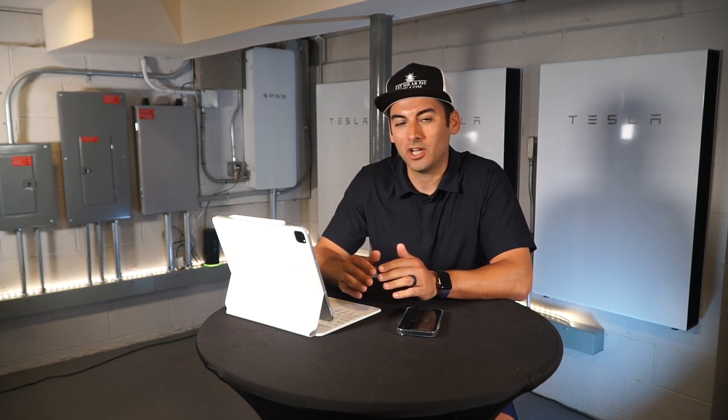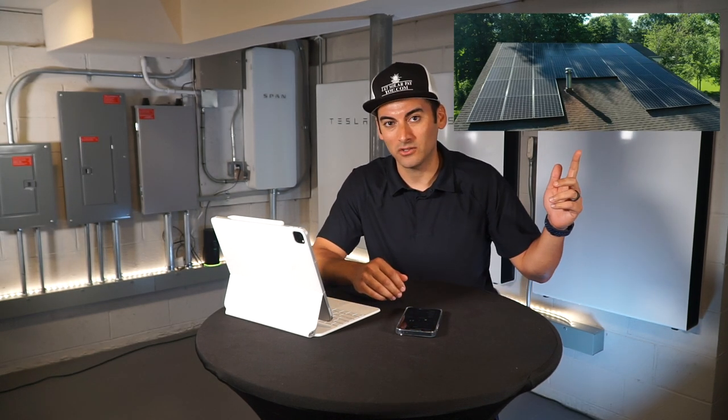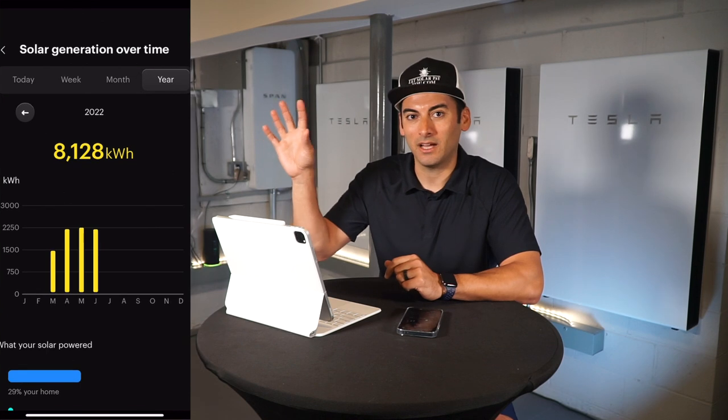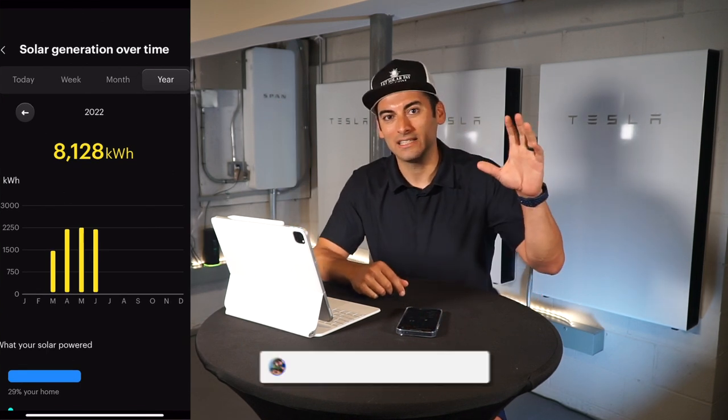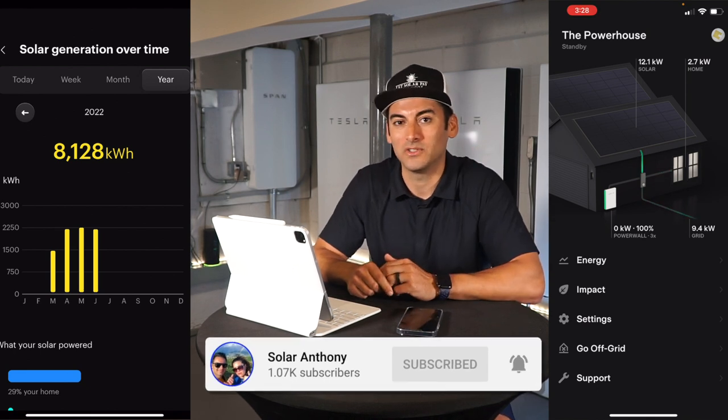Hey guys, welcome back to the Powerhouse. My name is Anthony and in this video we're going to talk about my four-month update living with the Span smart electric panel coupled with my SunPower panels on the roof and the Tesla Powerwalls. We're going to have the Span app on one side and the Tesla app on the other side, so stick around.